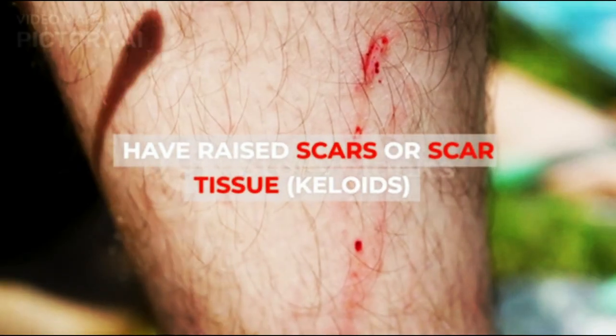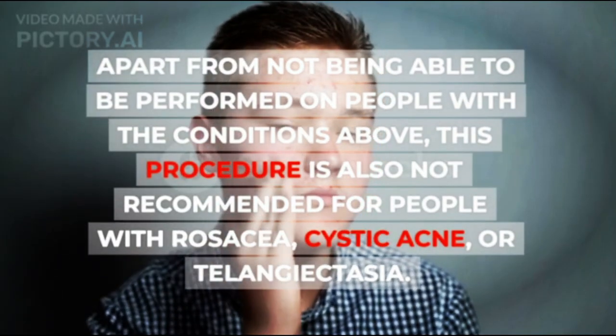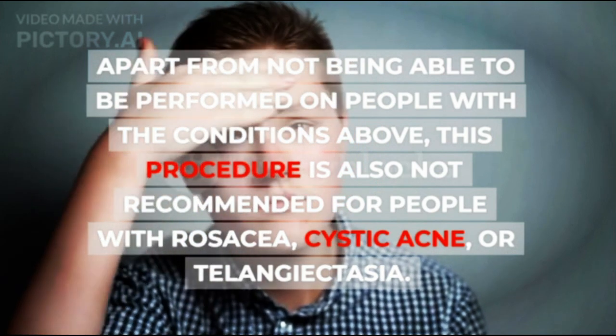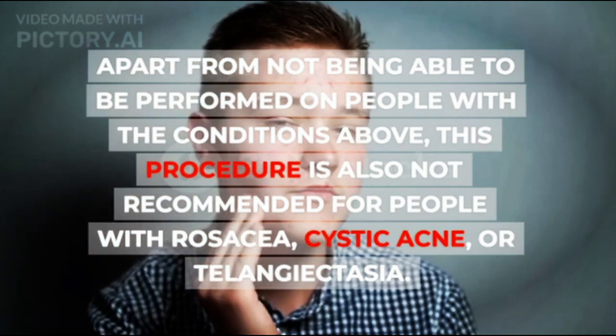Those who have raised scars or scar tissue — keloids. Apart from not being able to be performed on people with the conditions above, this procedure is also not recommended for people with rosacea, cystic acne, or telangiectasia.